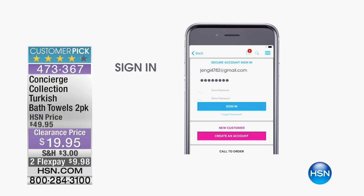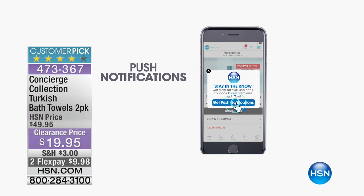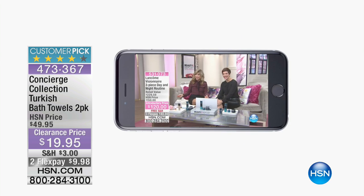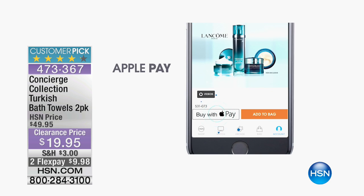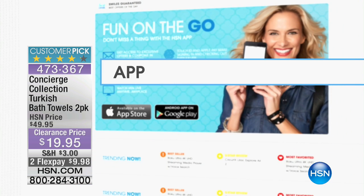We have an HSN app — you can get push notifications to find out when your favorite brands are coming and when moonlight markdowns is happening. It's really simple: download the app to your phone or tablet. You can pay with Apple Pay and watch us live 24 hours a day.